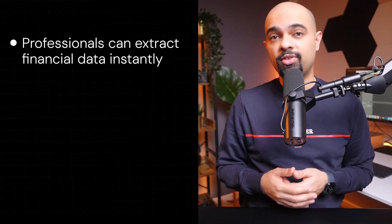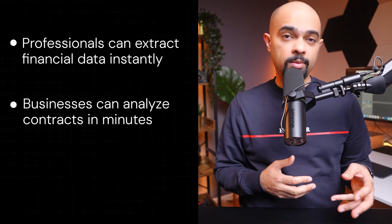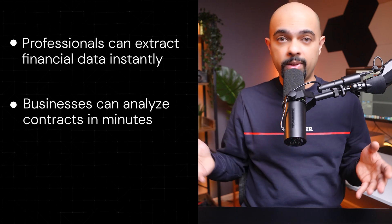These are the kinds of tasks at high risk as more capable AI tools emerge. This capability has many use cases: professionals can extract financial data instantly, businesses can analyze contracts in minutes and extract information into formatted templates, and students can summarize and organize hard copy notes into digital format quite easily.